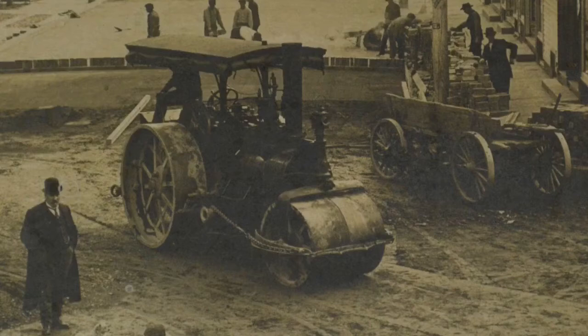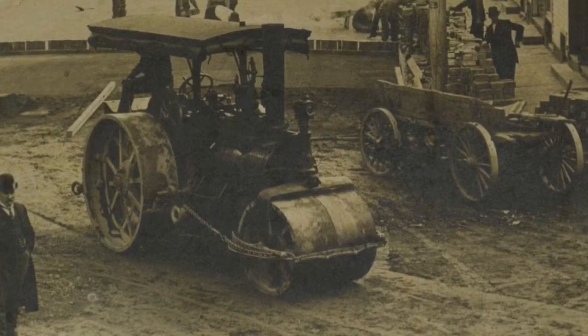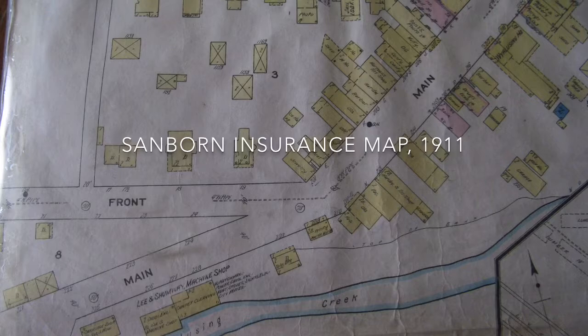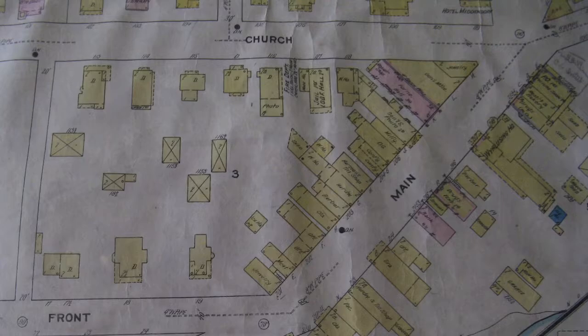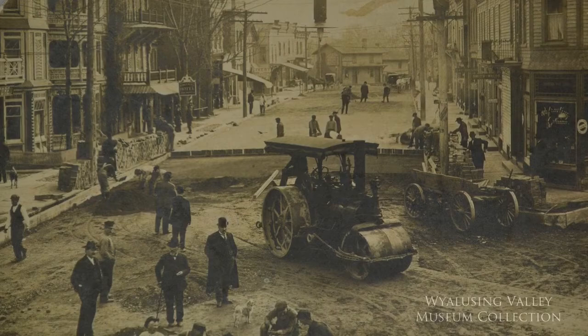In 1908, when the issue of paving the road first comes up in the borough minutes, the Pennsylvania Department of Public Highways had only existed for five years. Their planning in 1908 included road improvements through the borough of Wyalusing. The state intended to pave the center 16 feet of what is now Bridge Street, Main Street, and Taylor Avenue. As more and more people began driving automobiles, dirt roads in town centers became less and less desirable.